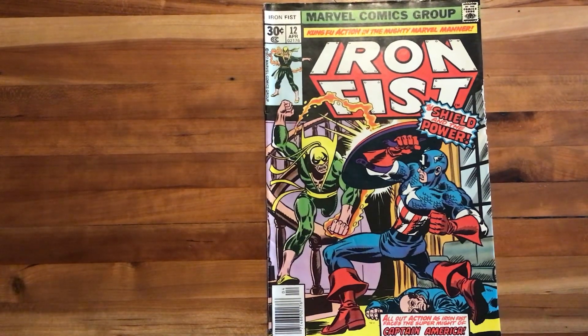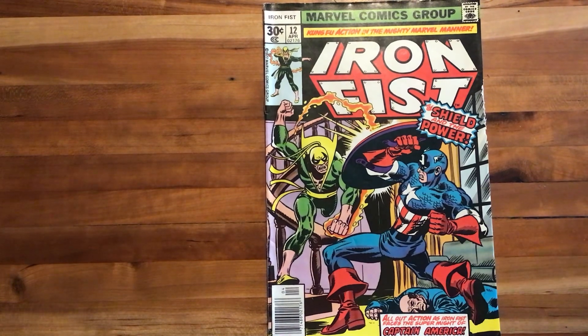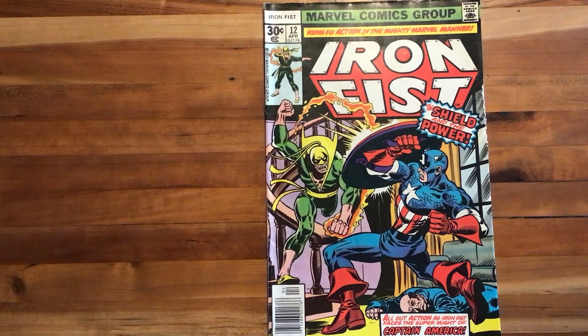Hello and welcome to another episode of Scott Reads Comics. Today I'll be featuring a great one: Iron Fist No. 12, published in 1977 by Marvel Comics. This one features some fantastic early Byrne-Claremont collaboration, so let's get right into it.